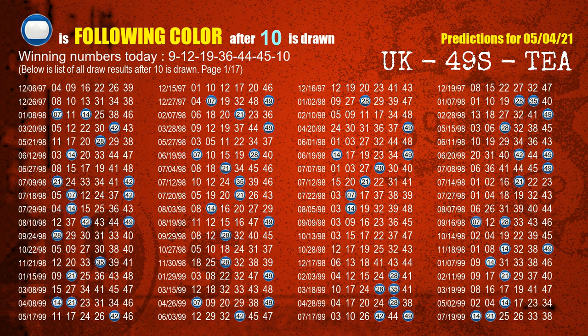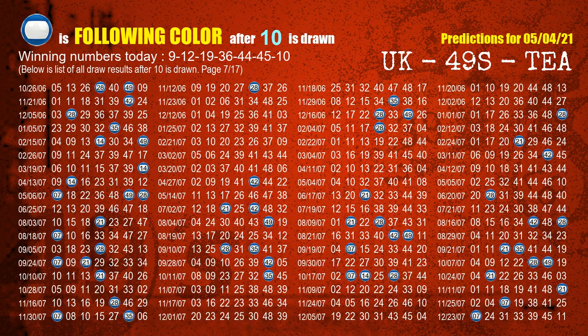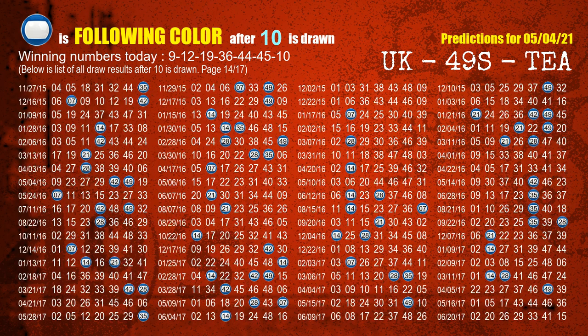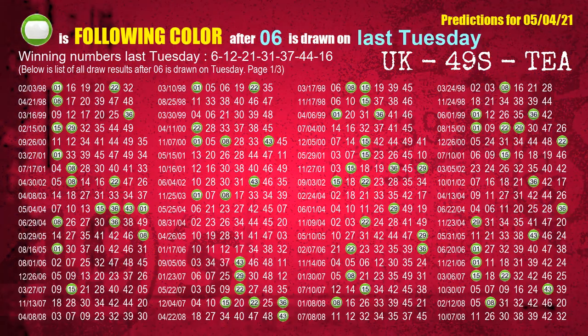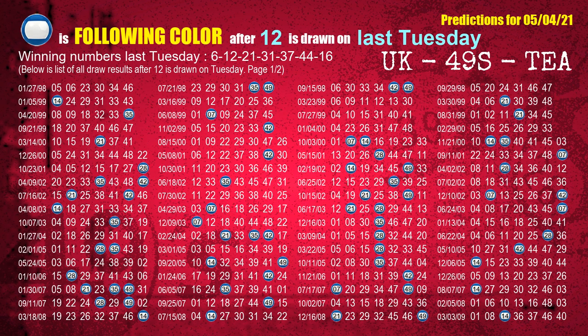The most frequently following color is blue when 10 is the winning number in the last draw. Just like the weekly following ones, we can find out next week's following ball colors through the result of the same day last week. The first winning number last Tuesday is 06. We list all draw results which are one week after a Tuesday draw with 06 as a winning number. The most frequently following color is green when 06 is the winning number on last Tuesday. The second winning number last Tuesday is 12. The most frequently following color is blue when 12 is the winning number on last Tuesday.